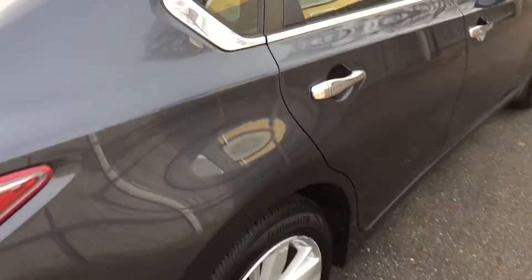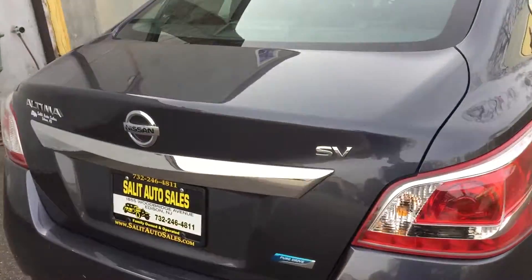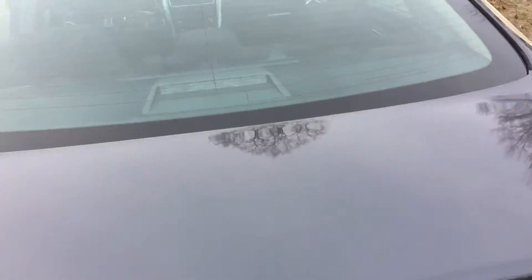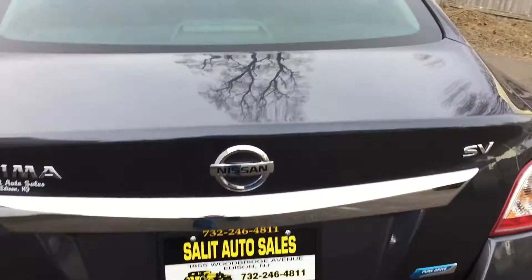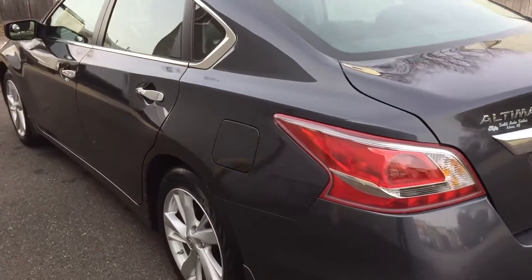Rear AC vents — I'm telling you, that stuff is great. Trust me. Let me pop the trunk for you for a second. Quite a large trunk. Seats do fall down if you need even more space. Dual exhaust.